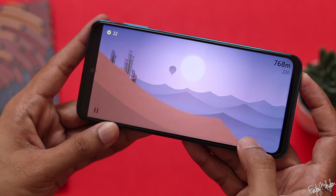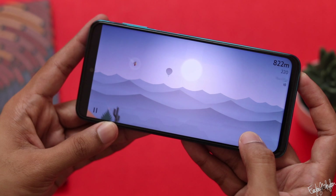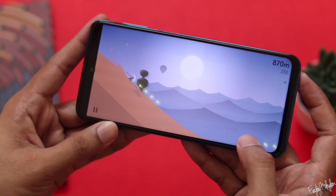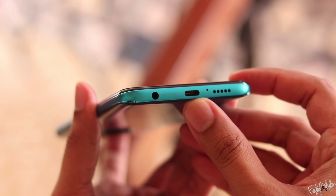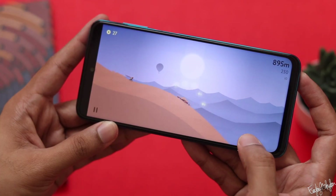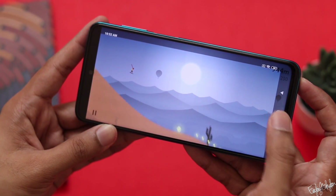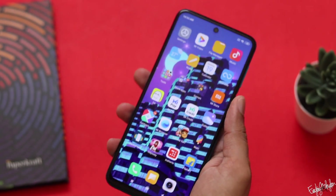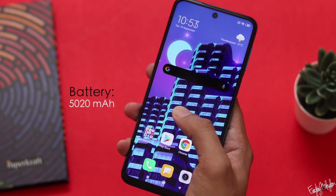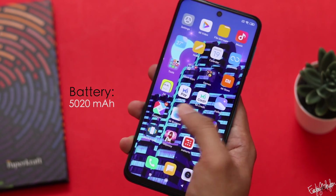We can see decent brightness from the display. If you have a camera, you will have a great experience. It has a wired headphone jack. The battery is a great size and capacity — it is 5,020mAh.